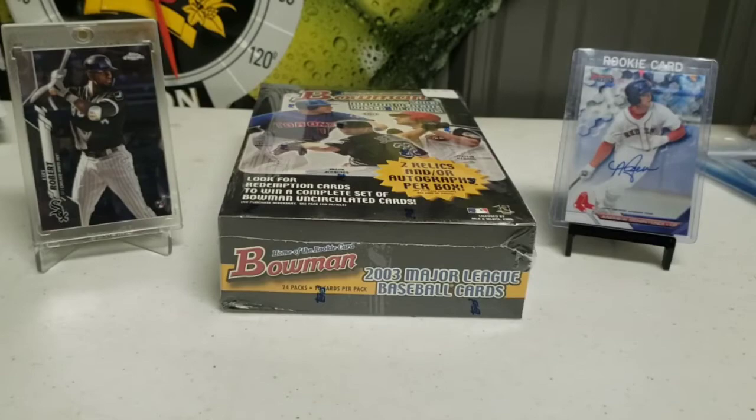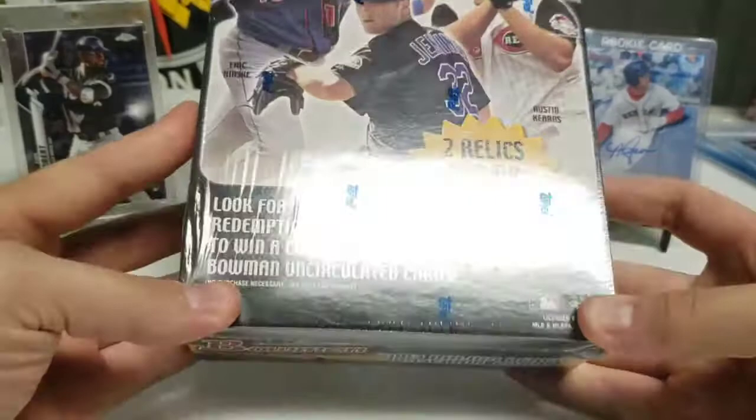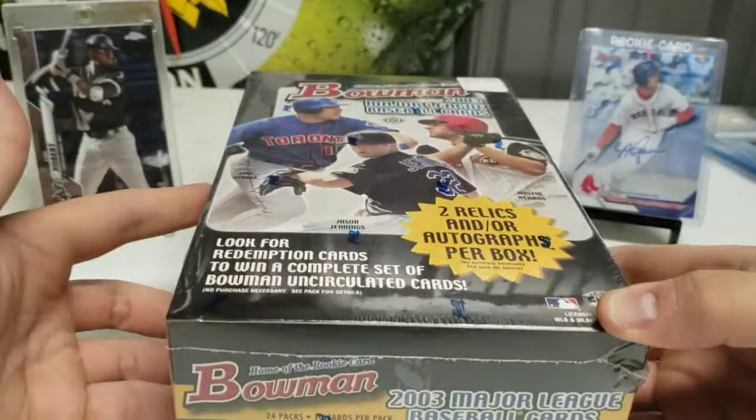What's going on everybody? This is A to Z Sports Cards back at it and today we got another episode of Terror to Open Tuesday. Fun day for us today. We got a box of 2003 Bowman. I picked this up back at Clarence Flea Market a couple weeks back and for $25 for a hobby box, it's a great price. I couldn't pass it up.